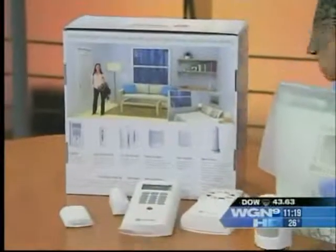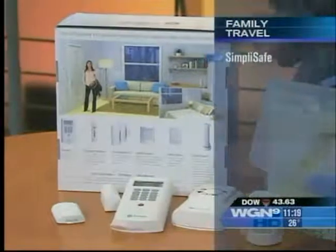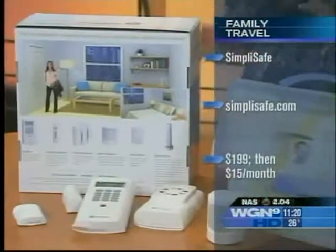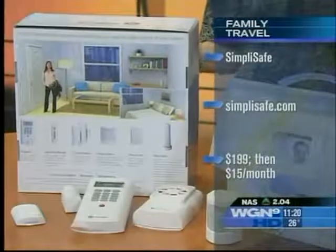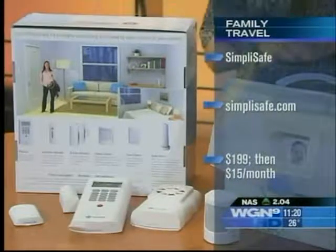So you bring this with you and you take it with you. Or if you don't want to go through the hassle of setting up your own security system at home, this gives you the option of having a two-week security system just while you're away, so you don't have to worry about what might be happening in your house.